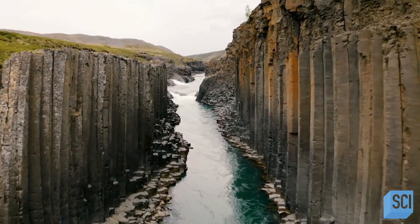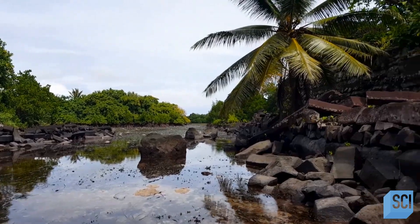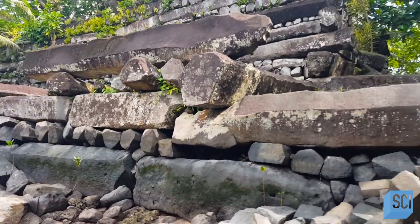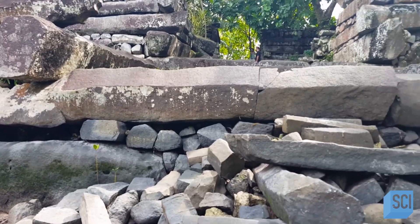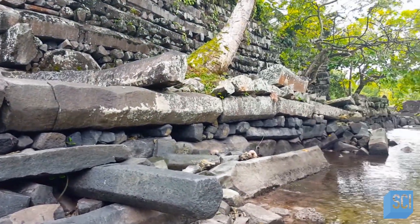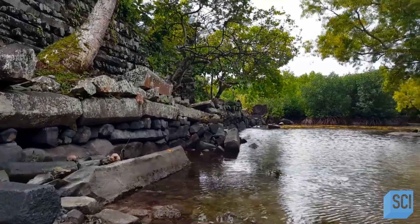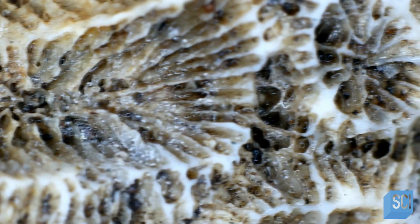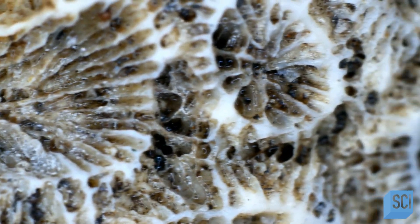Similar columnar basalt is also found at locations across Iceland. In Nan Madol, the rods have been stacked horizontally in an interlocking manner to create these formidable structures. The weight and precise positioning of the stones also help them to stay in place. In lieu of mortar, the people who built Nan Madol used coral rubble to fill the gaps between the rods. Unlike stone, coral is organic, which means that you can determine its age by using uranium-thorium series dating.